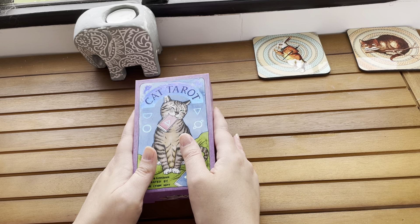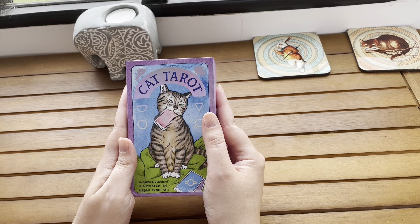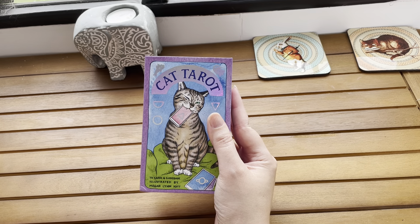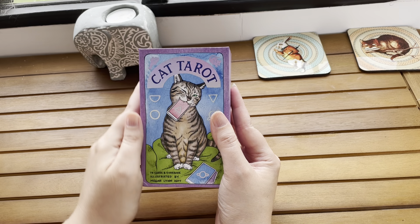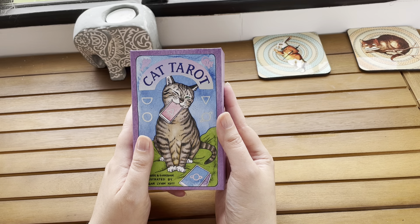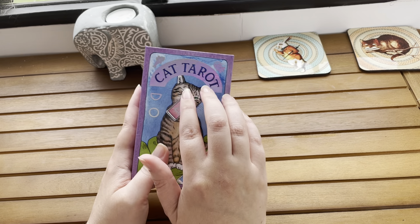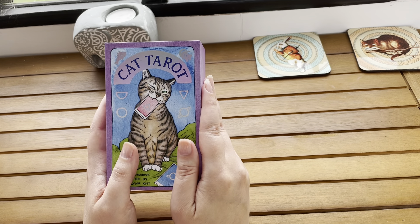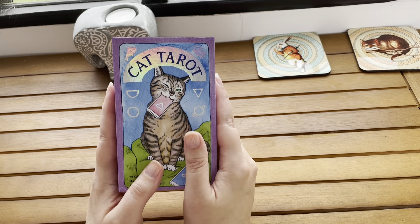I actually have a pack of tarot cards to show you today. They're called Cat Tarot. I did do a video back when I first started and it was a role play of a tarot reading, like reading your fortune. But what I'm going to do today is literally just go through this entire pack of tarot cards, show you each card, just lay them out on the table so you can have a look. I'm not going to be looking up the meanings, just kind of showcasing it to you.